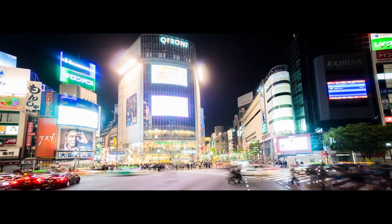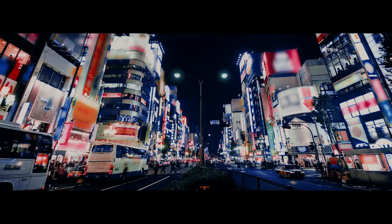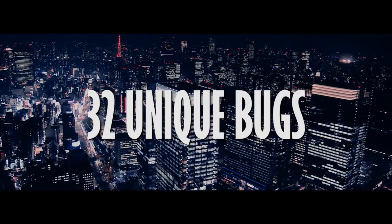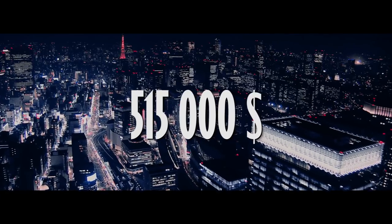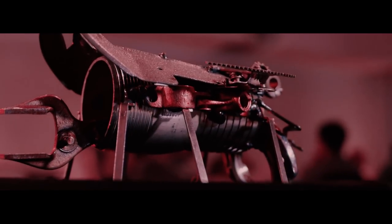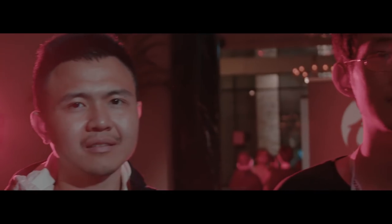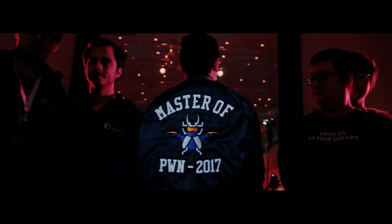That brings to a close Mobile Pwn2Own for 2017. As our largest mobile contest ever, we couldn't be happier with the results. A total of 32 unique bugs were submitted to the program over both days and contestants were awarded $515,000 and multiple phones. No Pwn2Own competition would be complete without awarding a Master of Pwn, and the team from Tencent Keen Security Lab won with a total of 44 Master of Pwn points. It was certainly well deserved as they demonstrated some very unique exploits. It's been a great couple of days with some amazing research. We'll see you all next year.